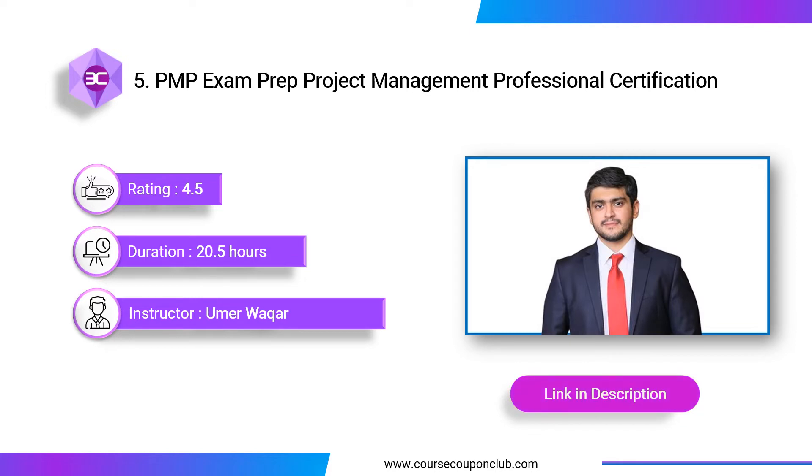Next course: PMP Exam Prep — Project Management Professional Certification. This course is designed by Umair Wakar, Digital Marketing and Project Management Professional, who provides PMP certification training to professionals from Fortune 500 companies across the world. This course contains all the topics you need to pass the PMP in a step-by-step, simple-to-understand manner, and also includes practice tests, quizzes, and a certificate of completion.